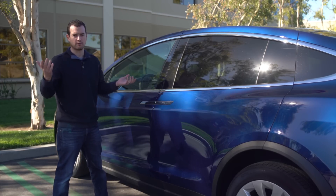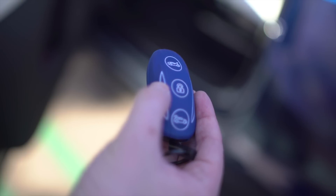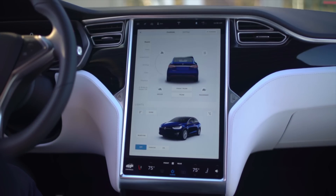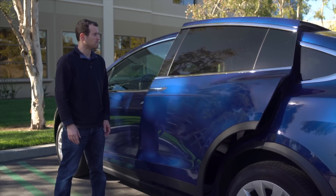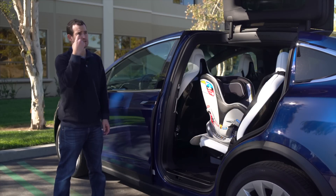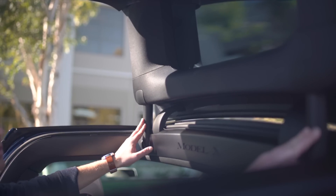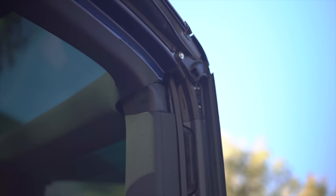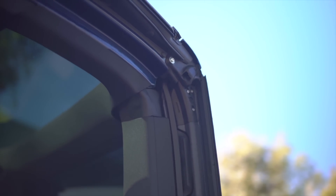You can open the doors in three different ways: you can use the key fob, you can touch the door, or you can use the 17-inch touchscreen inside. They open up and articulate with two separate hinges, and that's really the first way these things are unique. They've got two different hinges, as opposed to DeLorean doors or Lambo doors, but those need a lot of space to open up.